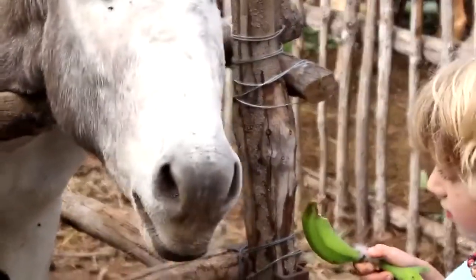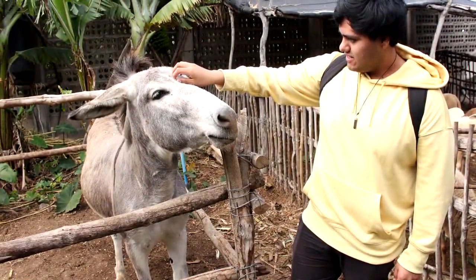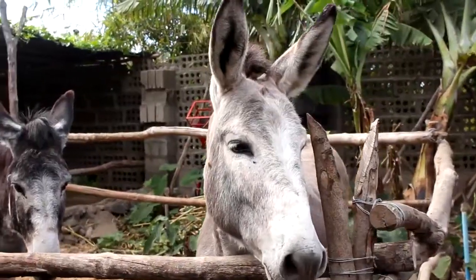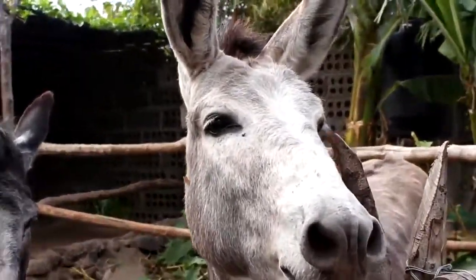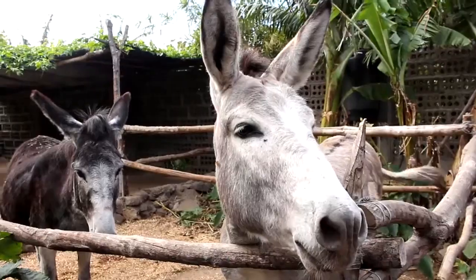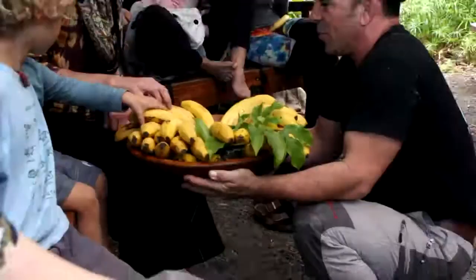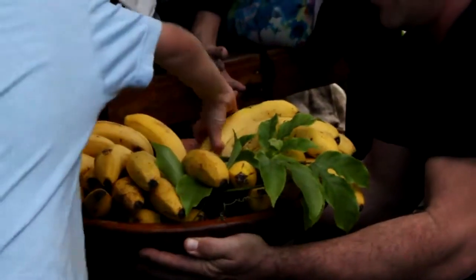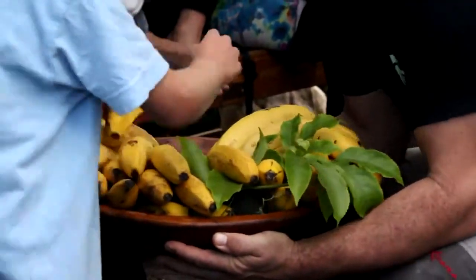It was super cute that we were able to feed the donkeys — they were very gentle and just plain fun. Pancho was eager for a banana too! After the tour, we were served bananas and tea. I would highly recommend you visit the banana plantation on your trip to La Palma.